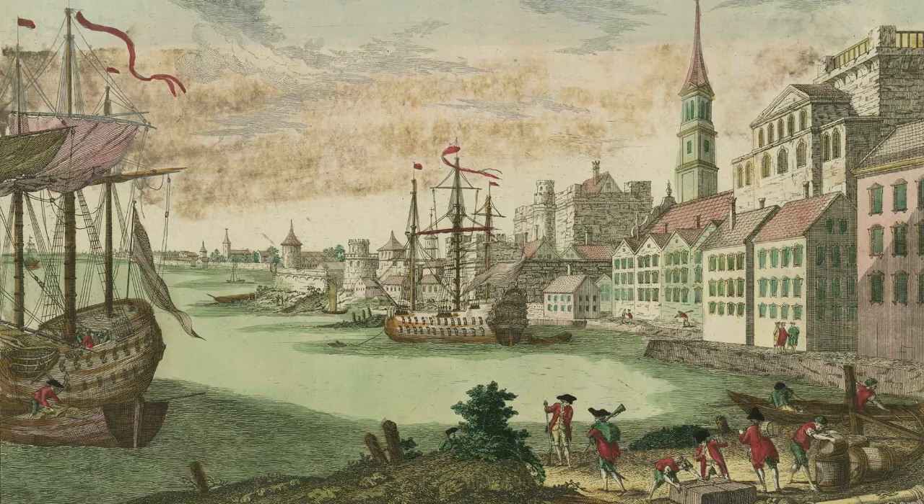This prosperity continued until the troubles with Great Britain ended in the blockade of Boston, was revived after the British raised the siege, and was again halted during the War of 1812.